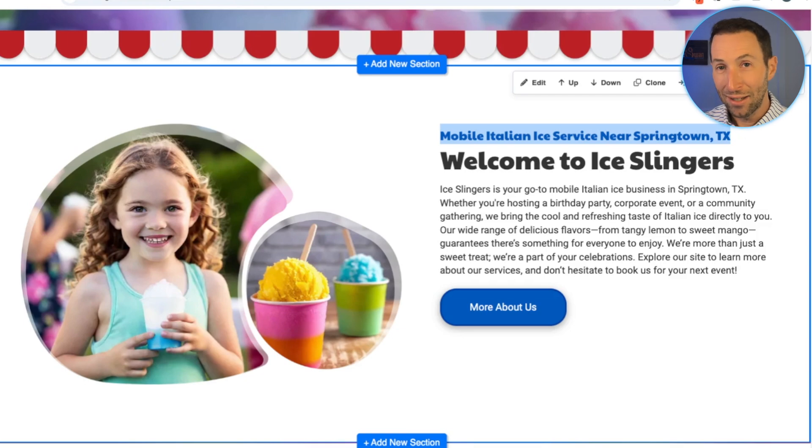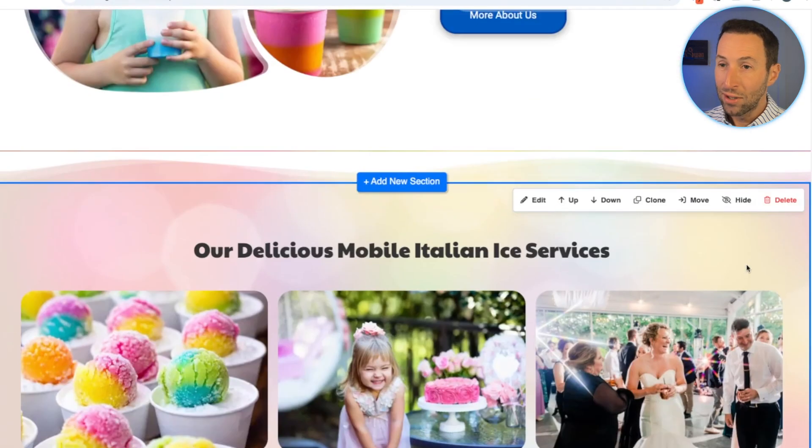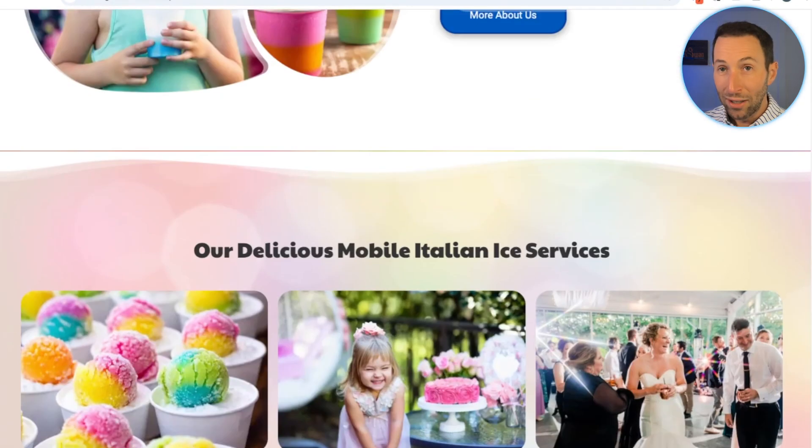Mobile Italian ice service near Springtown, Texas — hey, what do you think people are searching for when they're looking for a mobile Italian ice service in Springtown, Texas? That's why sites on Sites perform so well in search results — that's one of the main reasons we care about the content we put into our theme designs. Welcome to Ice Slingers — and in the about paragraph we have a callout for all the major services they offer.